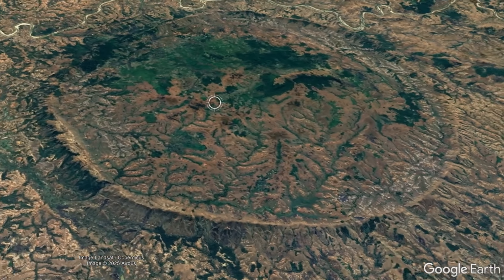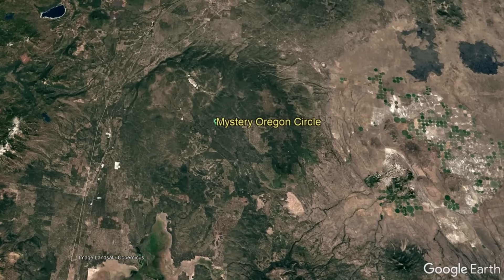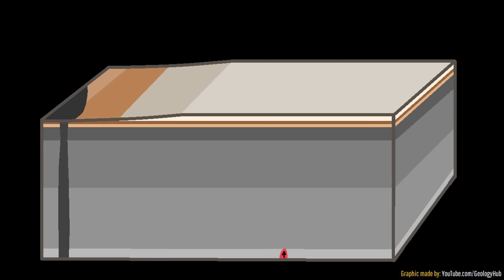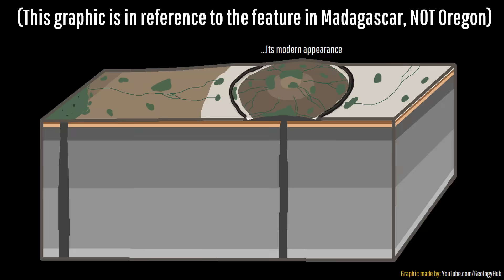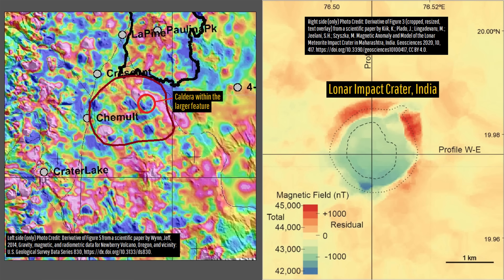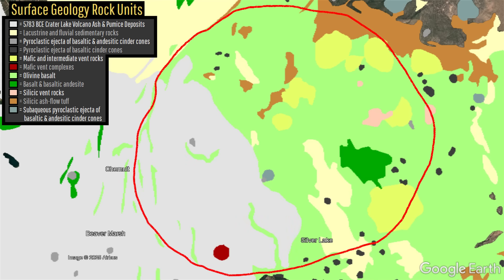Also, unlike the unnamed circular structure in Madagascar or the Eye of the Sahara in Mauritania, Oregon's feature is not a dome anticline associated with the intrusion of a large mass of igneous rock. No evidence of such a vast buried igneous structure exists, as you can see in its magnetic anomaly map. If we look at the rock units of this structure, we can see that it isn't a large mass composed of a single rock unit, but rather is represented by multiple different volcanic complexes, in addition to the southwestern third being covered by a layer of ash and pumice from Crater Lake's caldera-forming eruption in 5783 BCE.